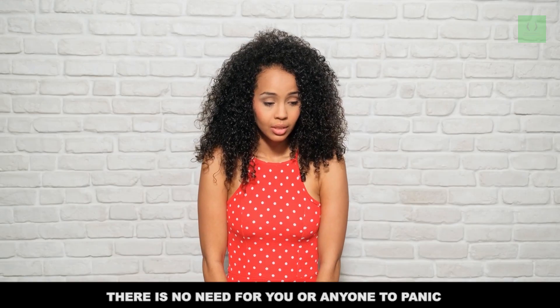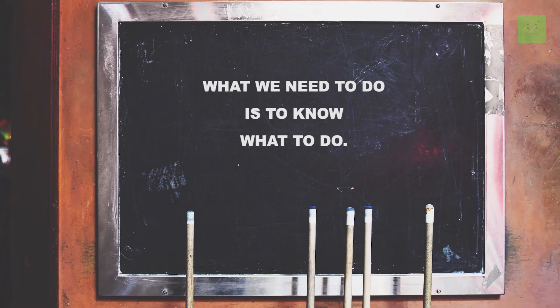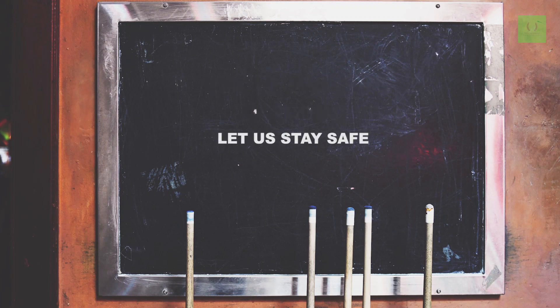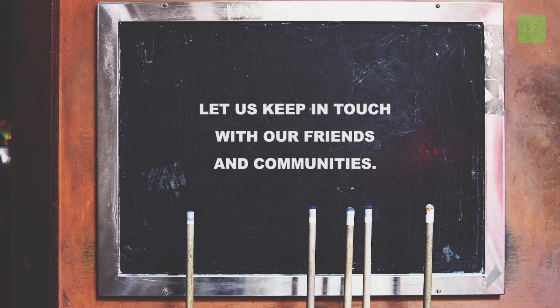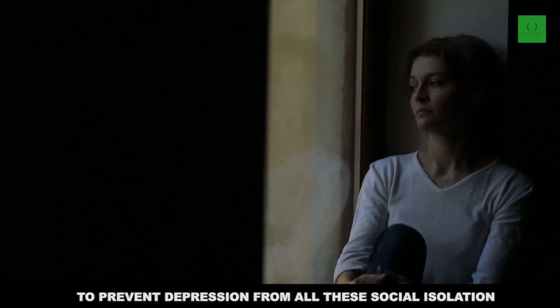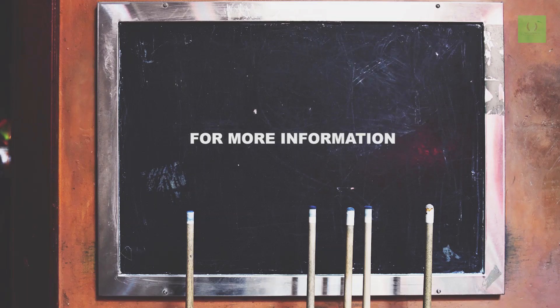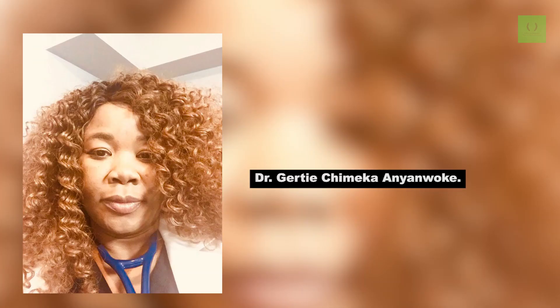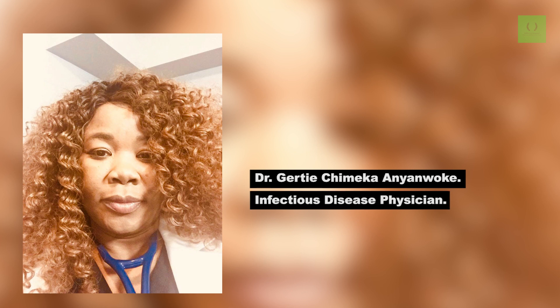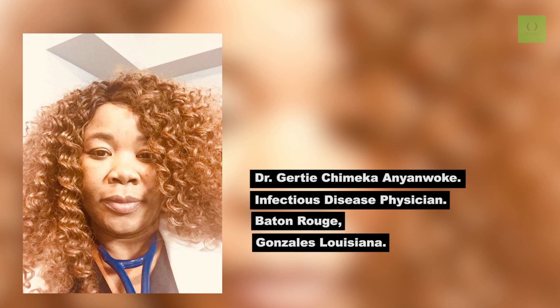There is no need for anyone to panic. What we need to do is know what to do. Let us stay safe, keep in touch with our families, friends, and communities to prevent depression from social isolation. For more information, please visit my YouTube channel, Wellness Care Incorporated. I am Dr. Getty Chimeka Anyawoke, an infectious disease physician practicing in Baton Rouge and Gonzales, Louisiana.